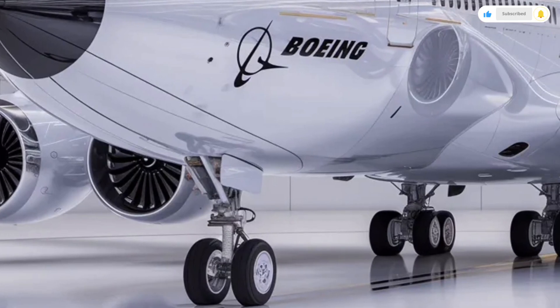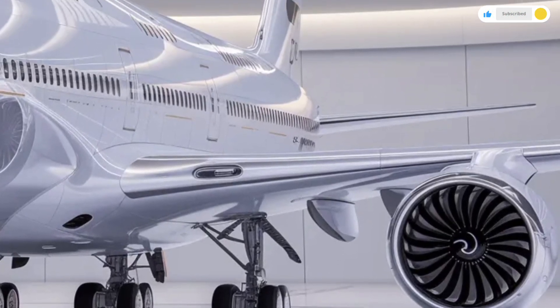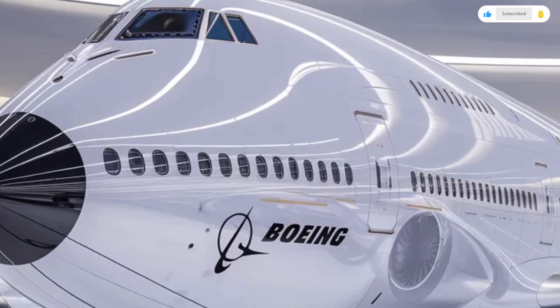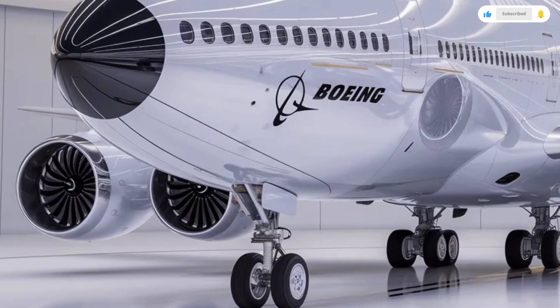Now let's talk about pricing, which is very different from conventional vehicles. The Boeing 747 is a commercial aircraft, and its price reflects its scale and complexity. When it was in production, the list price was typically in the hundreds of millions of dollars.